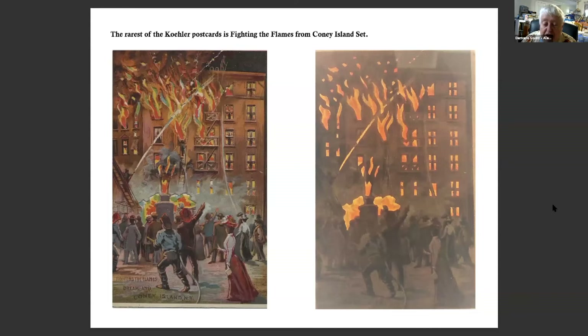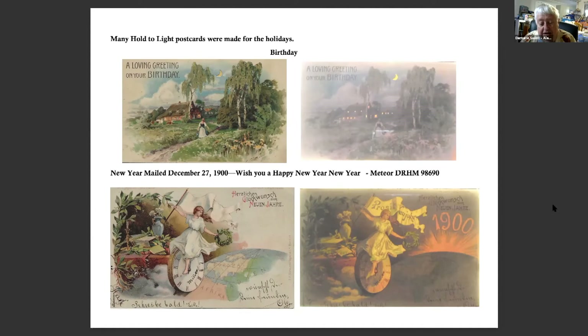One of the rarest Kohler postcards is 'Fighting the Flames' from the Coney Island set. This is a depiction of what were called disaster entertainments, popular at many amusement parks. This spectacle at Luna Park used real fire engines as part of the entertainment. When I saw this postcard, I thought it was a real fire — I was mistaken. It's just part of their entertainment.